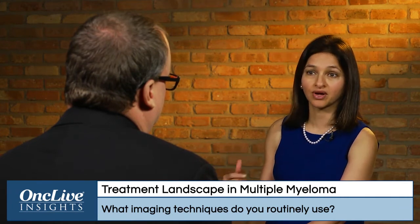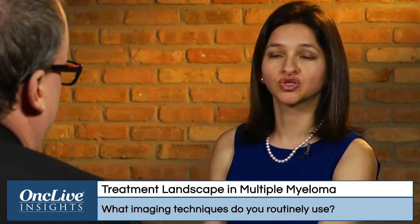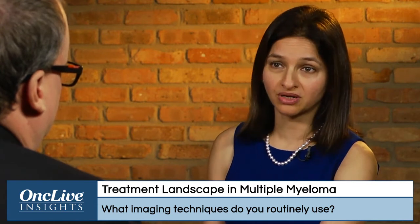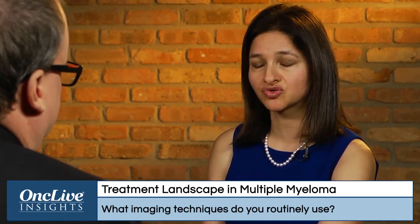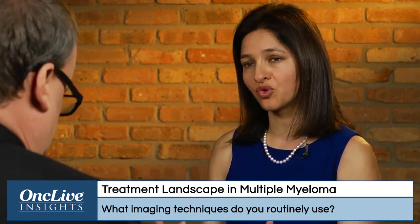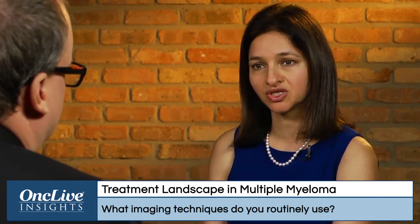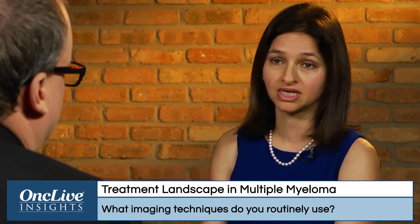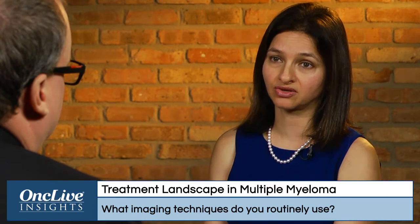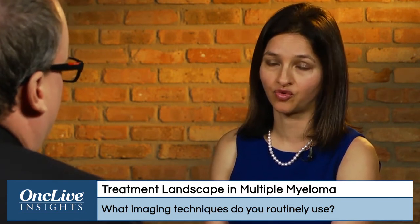Those are the patients where I would certainly use a PET CT scan. We are now beginning to do a lot of studies around a precursor condition called smoldering myeloma, and to try to discriminate between smoldering and multiple myeloma, more and more of us are using more specific imaging tools — a PET CT scan or an MRI. Just relying on an x-ray or skeletal survey is not enough in that situation.